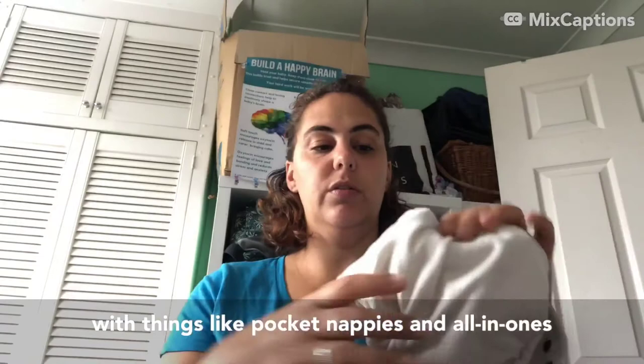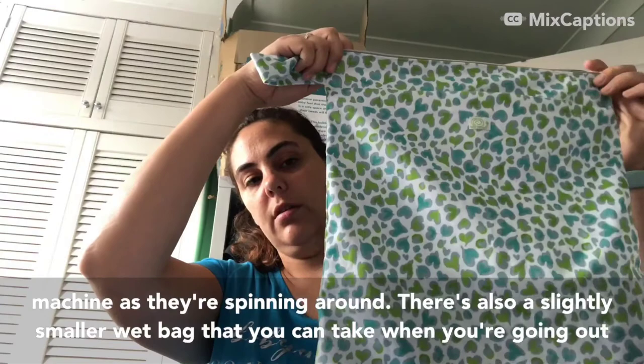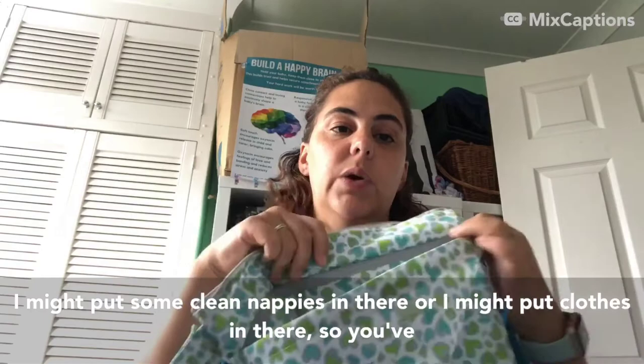With pocket nappies and all-in-ones where you've got something in the pocket, you don't need to take the boosters out before you wash them - they will come out in the washing machine as they're spinning around. There's also a slightly smaller wet bag you can take when you're going out to put your dirty nappies in. This one has two pockets - dirty nappies in one and then you can put clean nappies or clothes in the other.